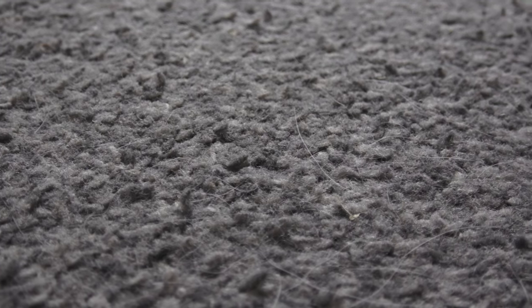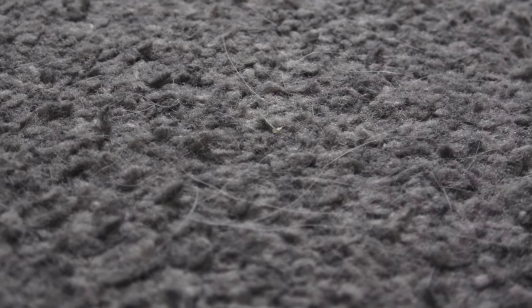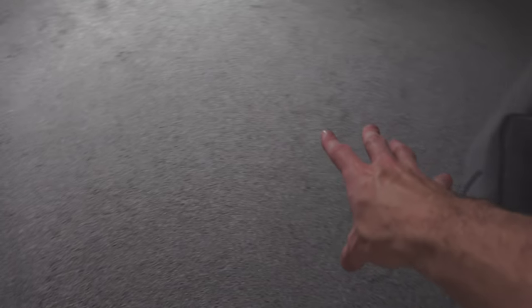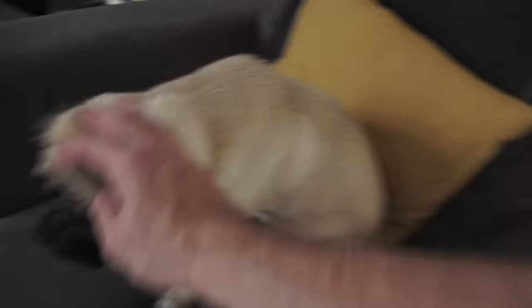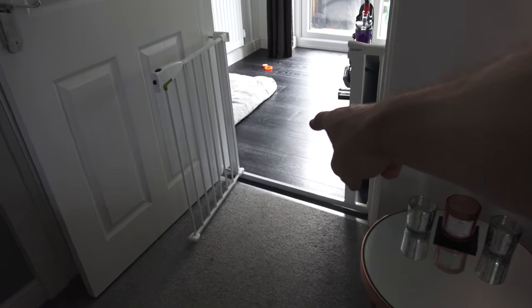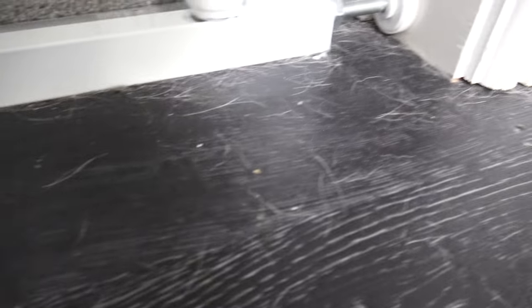I'm not sure how well the camera will pick it up, but you can maybe see the dog hairs are just kind of sitting on the carpet. Obviously he's cream so you can't see them because it's so light. It's a good color to have if you're looking for a carpet and want a color that isn't going to show it — light grays are a good option. Don't get black, because his hairs really do just show on it.